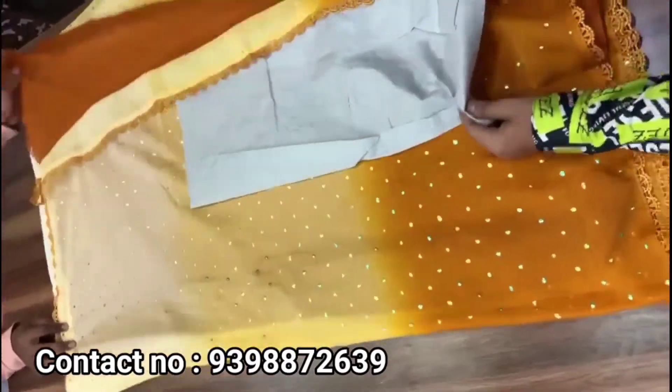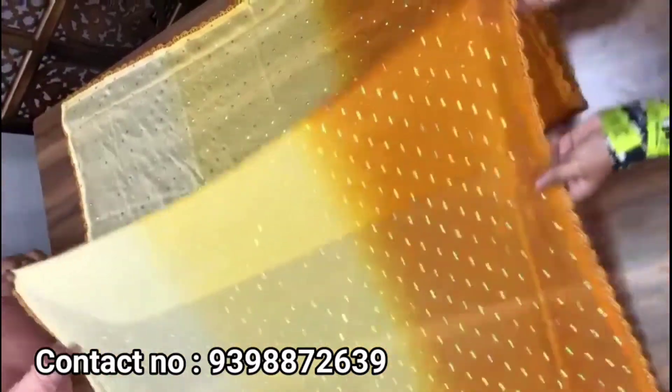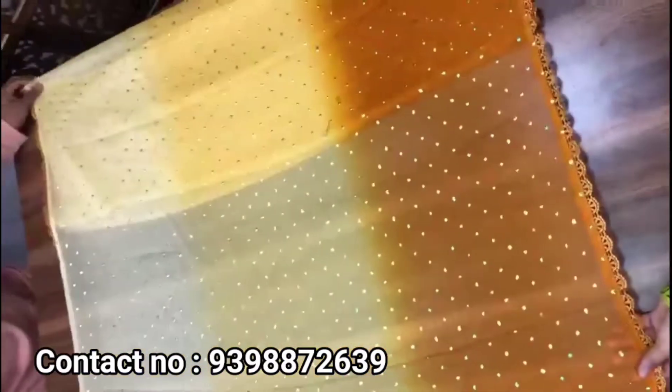You can choose the last color in the catalogue — chiffon shaded sarees with beautiful sequins, lace border, and the last sarees in the catalogue.